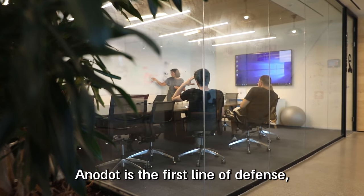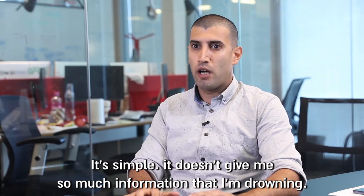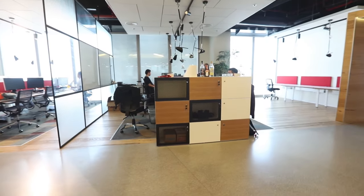Anadot is the first line of defense. It's simple. It doesn't give me so much information that I'm drowning in it. It gives me the right information that I need and want to know.